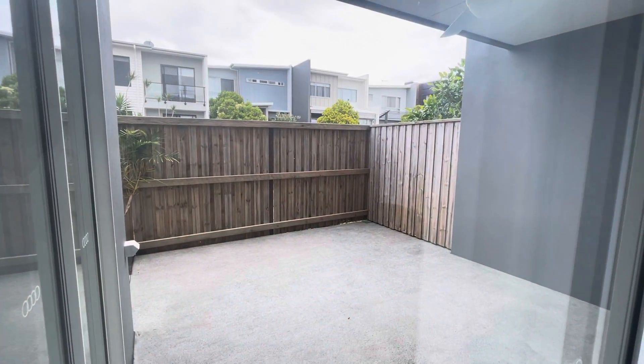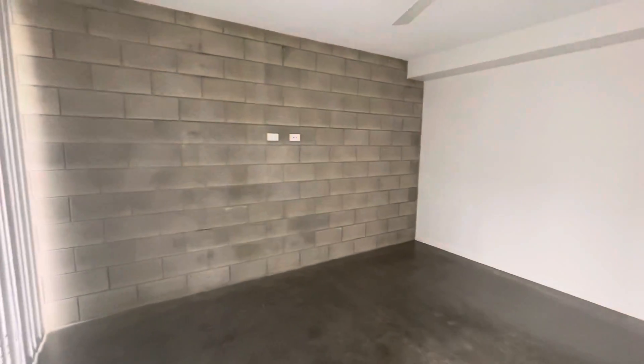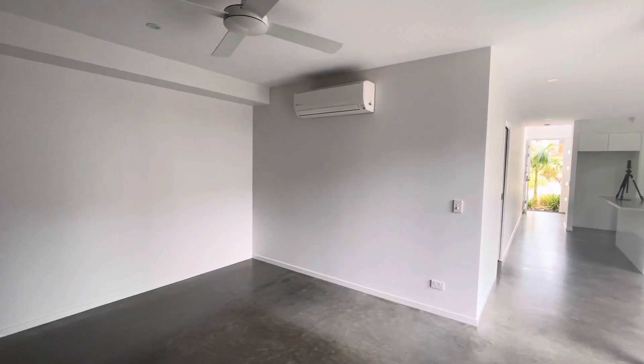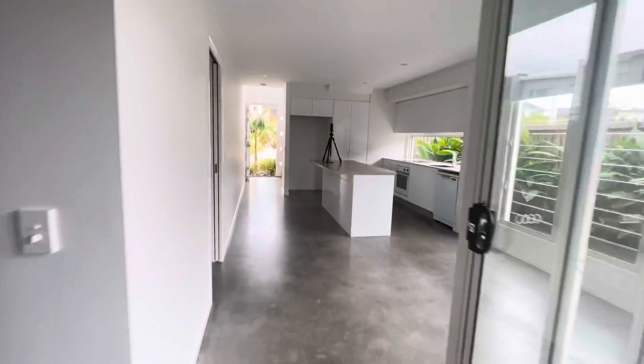That is the outdoor space — a little bit under cover with a ceiling fan. And then this is your main living space. As you can see, it's got the concrete-style walls. You also have a split-system air conditioner servicing this space, plus ceiling fans. That is the downstairs.